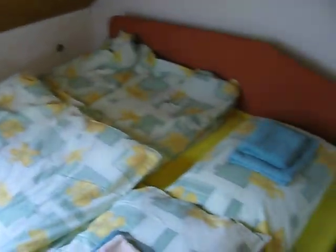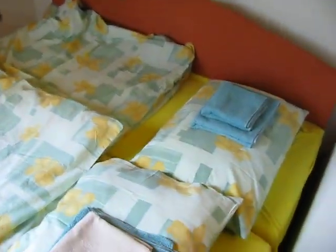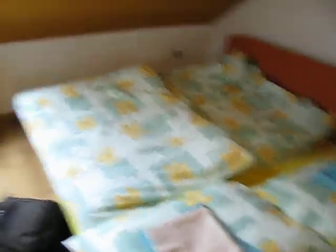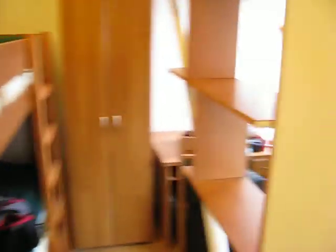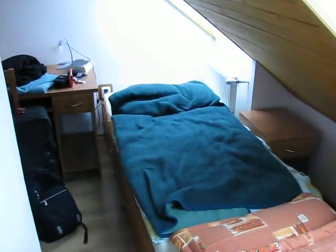Here's that couch I was talking about. They pulled it out and two people are going to have to sleep there — not me. We have another set of bunk beds over here, it's kind of cool. And then my bed is over there. That's where I'm going to sleep.